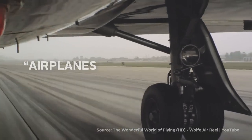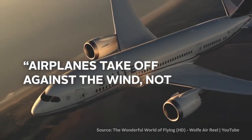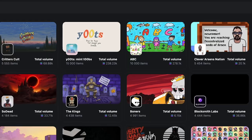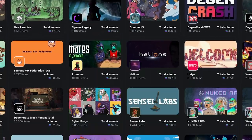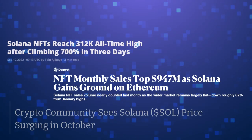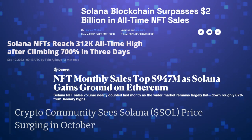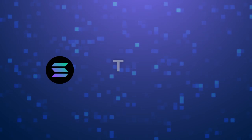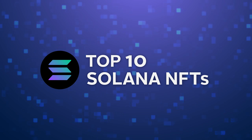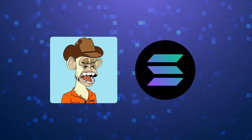Someone once said, even airplanes take off against the wind, not with it. And that pretty much sums up Solana NFTs in the last couple of months. The wind in this case would represent the bear market, in which Solana had moments where it was cruising through. This makes it the best time to look at the top 10 Solana NFTs at the moment. Make sure to stick till the end to find out the three most loved NFT projects on the Solana blockchain, which include the so-called bored apes of Solana.